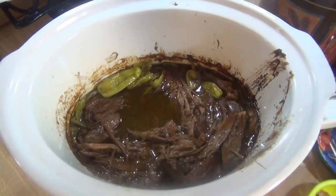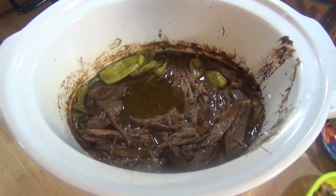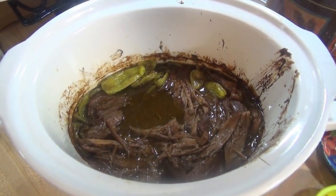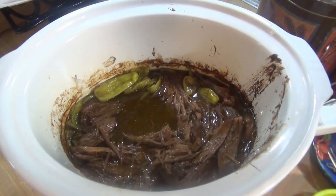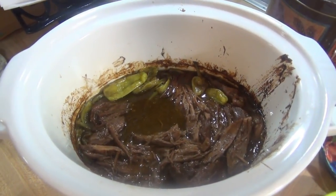Here is the finished Mississippi pot roast. I cooked it on high for five hours and then it was pretty much done. I went ahead and mostly shredded it up because then it soaks up some of that juice better. Then I left it on low for another hour and a half until we were ready for dinner.